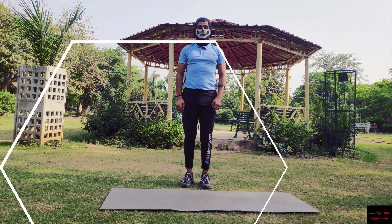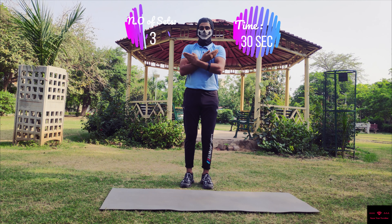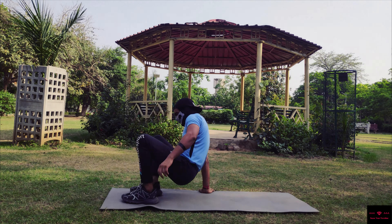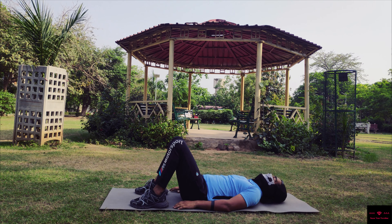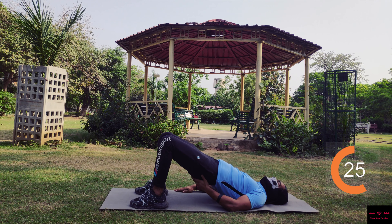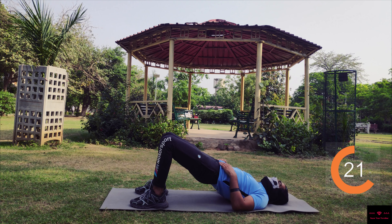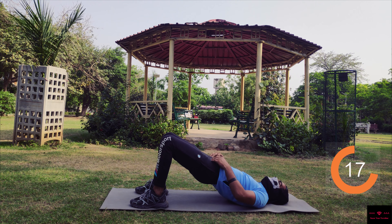The second exercise is the pelvic bridge. You have to do it for 30 seconds and repeat three sets. Lie down straight, folding your knees towards your hips, and then raise your lower back and hips. Try to keep your glutes as tight as possible and also make sure that you tighten up your core.